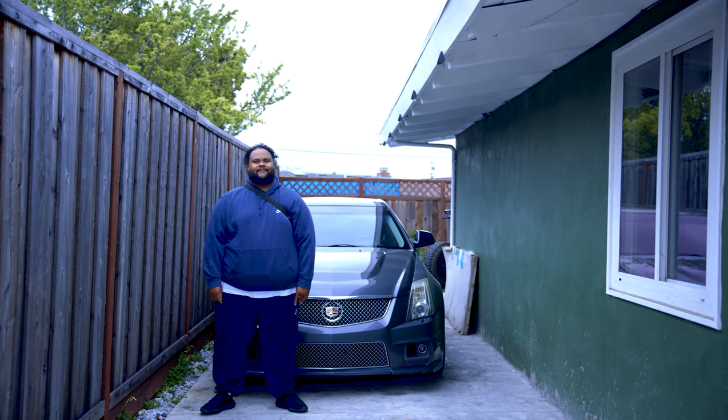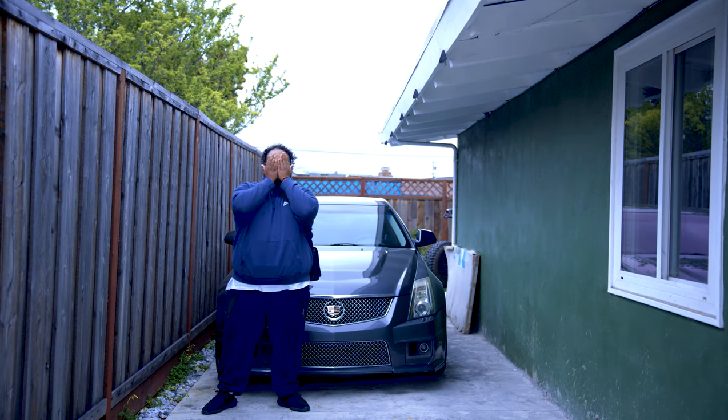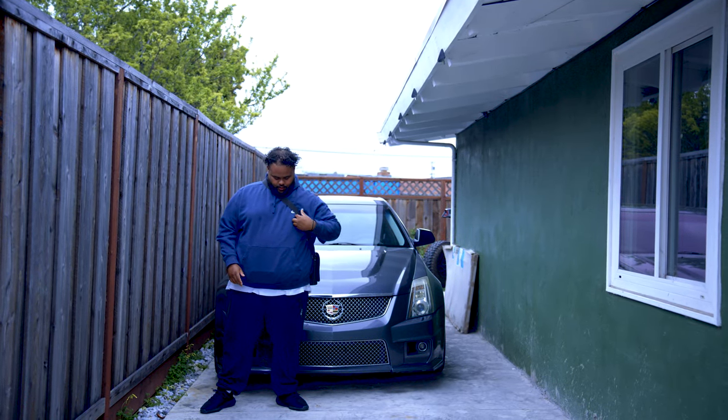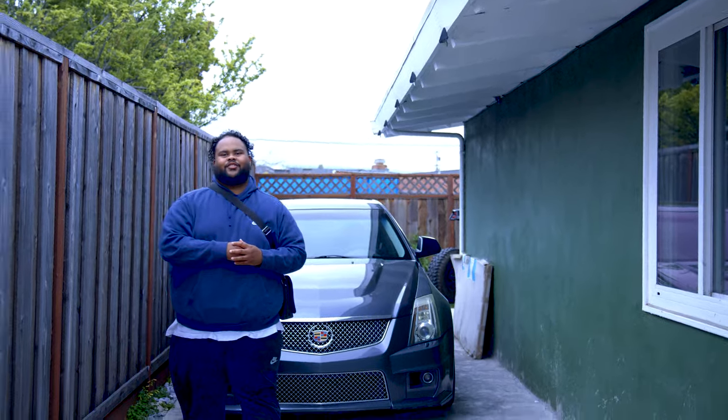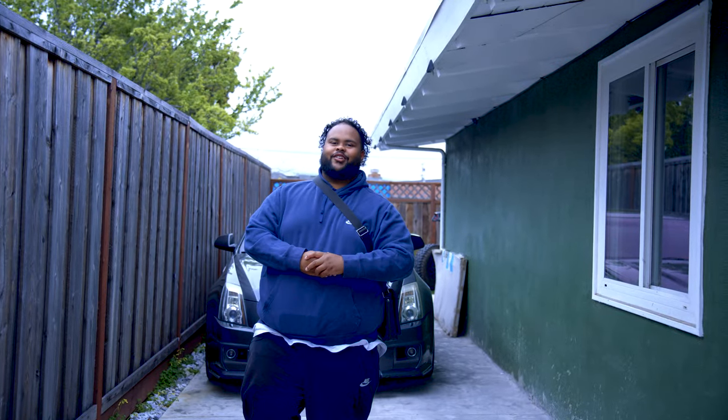Let me know when you're ready. Oh, you're recording? Let's go. You ready? Hey, is it staticky? You're good? I'm good? What's going on, y'all? Welcome back to the YouTube channel.